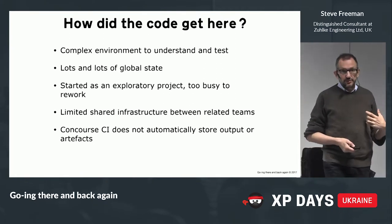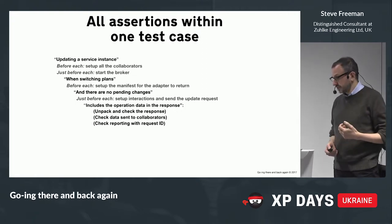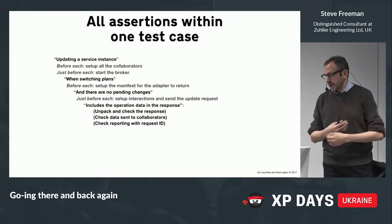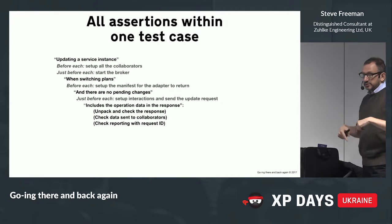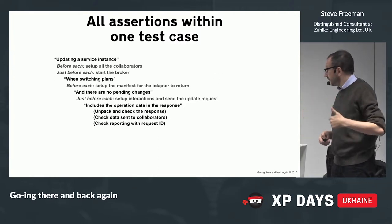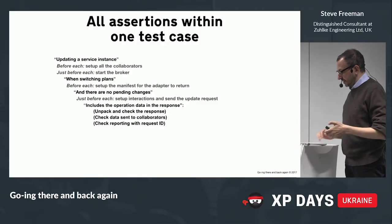There are some things you can do immediately without changing the world. One is to take all these separate assertions and hang on to the value and stick it into one test case. You can see this now has a name — 'includes the operation data in the response' — and you can put all that stuff inside it. That gives you a significant speed up out of the box and a more meaningful context name.